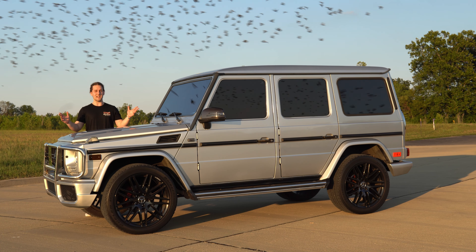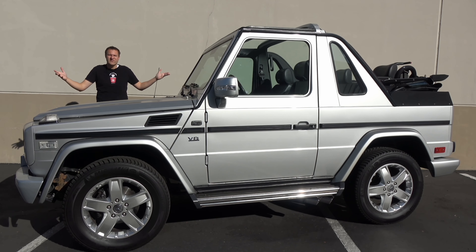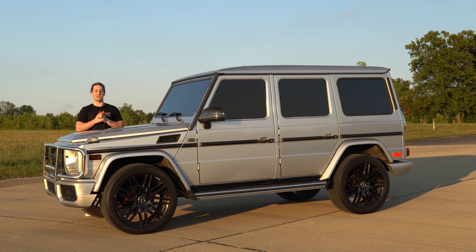This is a Mercedes-Benz G500, and quite simply this is the most expensive Jeep ever built. But it is my expensive Jeep, and today I'm going to review it.